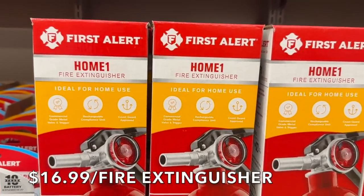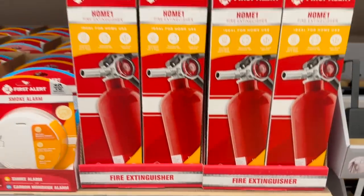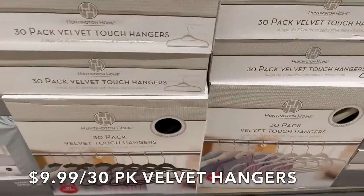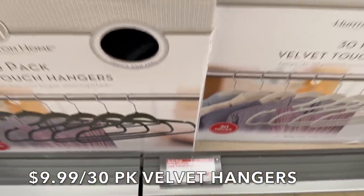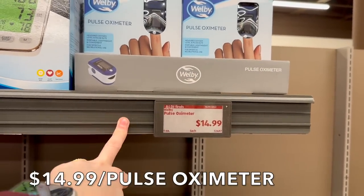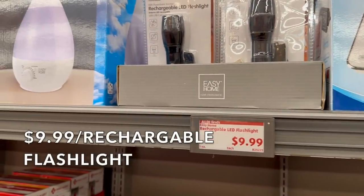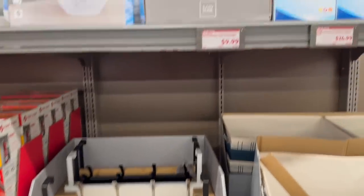There's also a fire extinguisher ideal for home use, commercial rechargeable and coast guard approved for $16.99 — a really good deal. Moving on, velvet hangers — this is all we use at home now — $9.99 for a 30-pack. They also have a pulse oximeter for $14.99, a blood pressure monitor for $24.99, and rechargeable LED flashlights for $10.